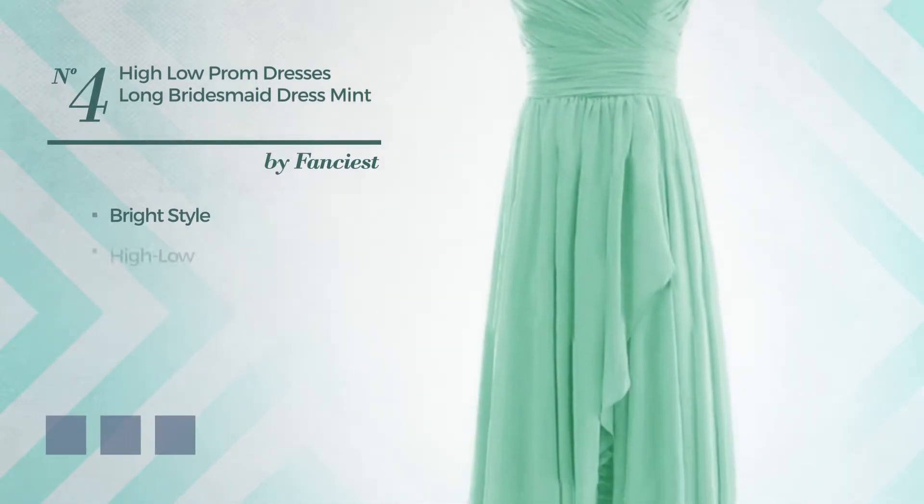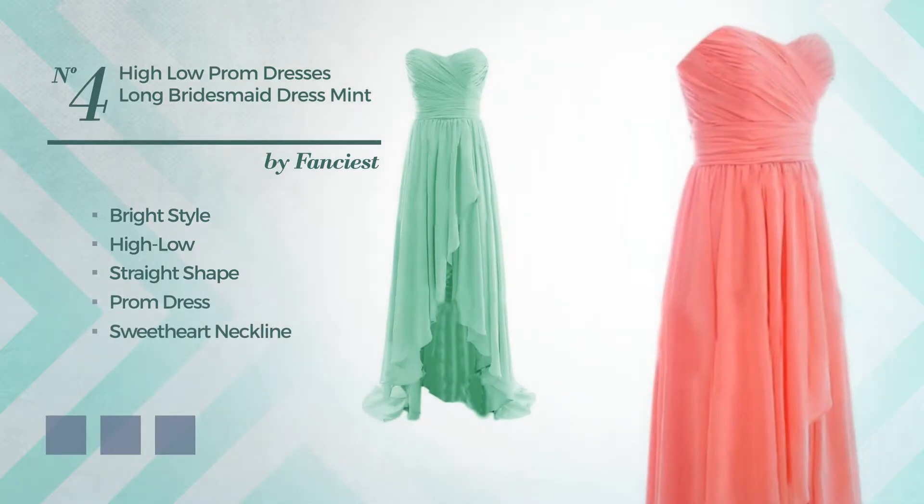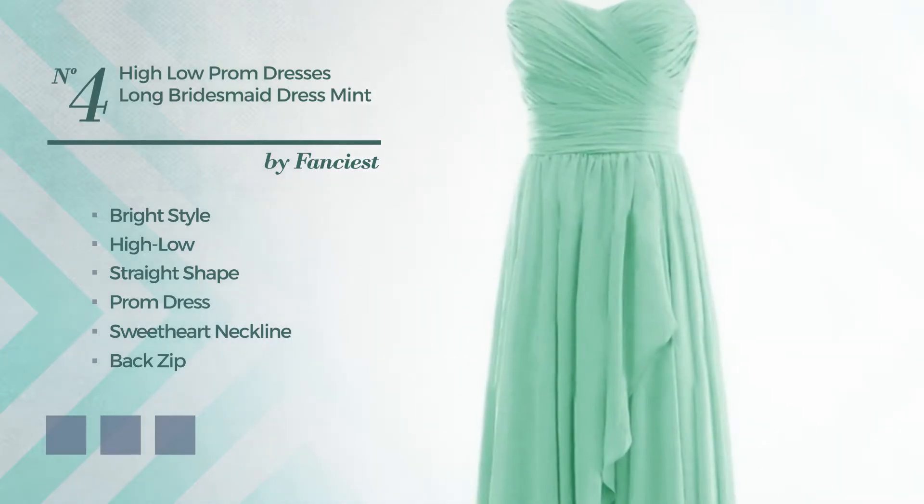Number four: a blend of bright and dreamy in this high-low straight prom dress featuring a sweetheart neckline as well as back zip, crafted from breathable chiffon, embellished with creases, available in 19 color variations such as mint leaf, black ink, and blue blush.